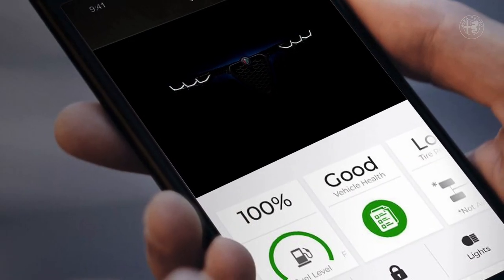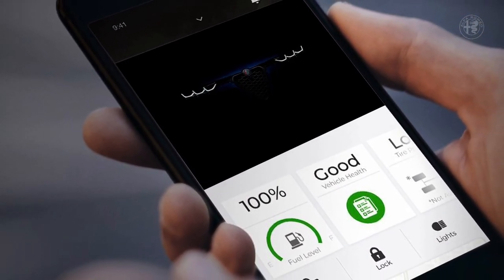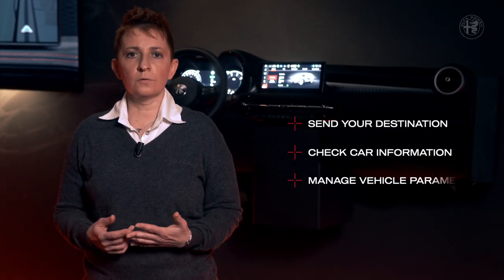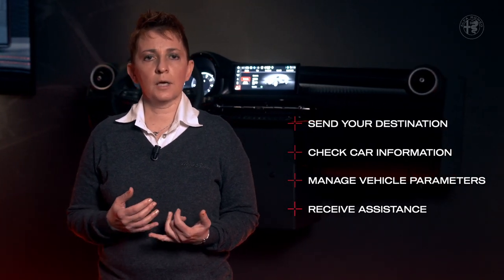Through Alexa or Google Home Assistant, you can also activate remote locking and unlocking commands, ask for the last vehicle position, and more. These features are also available in the MyAlfaConnect mobile app. You can send your destination, check for car information, manage all vehicle parameters, and receive assistance in case of need, and much more.